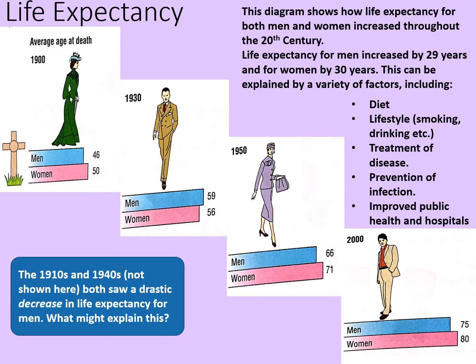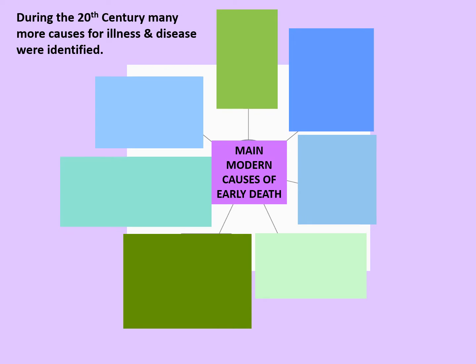So what is the main threat to people's health in the 20th century? During the 20th century many more causes for illness and disease were identified. One of these was smoking. It was recognised after smoking became popular in the early 20th century that about 30 or 40 years later more and more smokers started getting heart disease, cancers, and blood pressure problems. This was also linked to poverty.